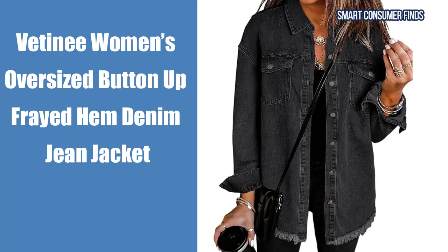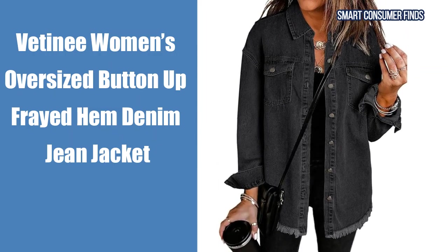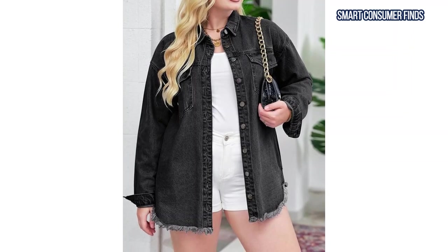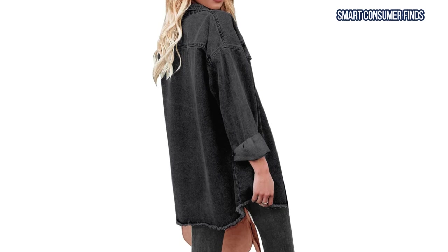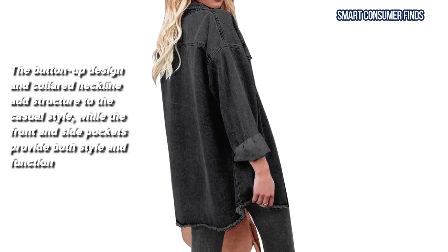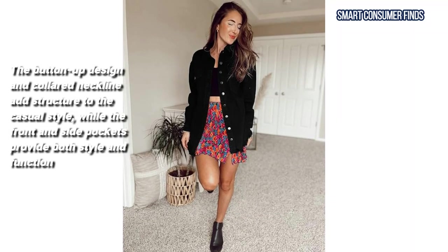Now let's take a look at the Vettany Women's Oversized Button Up Frayed Hem Denim Jacket. This relaxed fit jacket features a trendy frayed hemline and a loose, oversized silhouette that's perfect for creating an effortlessly cool vibe. The button-up design and collared neckline add structure to the casual style, while the front and side pockets provide both style and function.